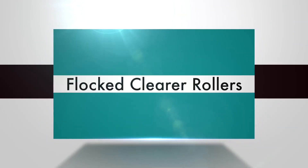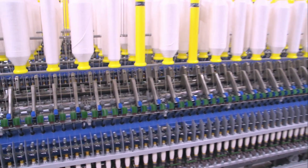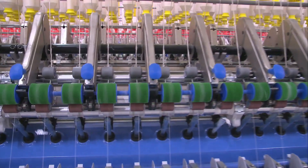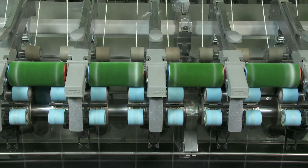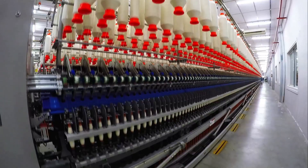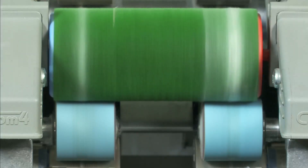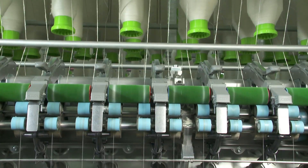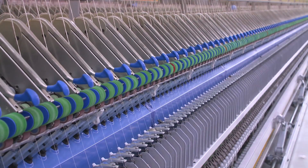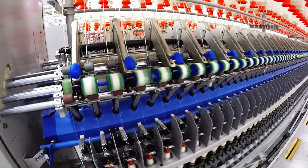Flocked clearer rollers. Simpta flocked clearer rollers are designed to ensure optimal cleaning in drafting while enhancing yarn quality. The technology uses static power produced during running, instead of the pressure and load tactic used by conventional woolen, sponge, or rubber wooden rollers. The advantages of flocked clearer rollers from Simpta include: